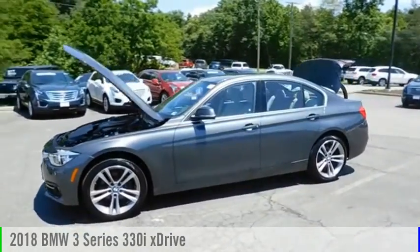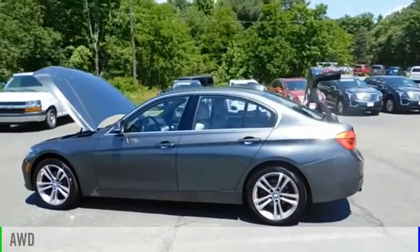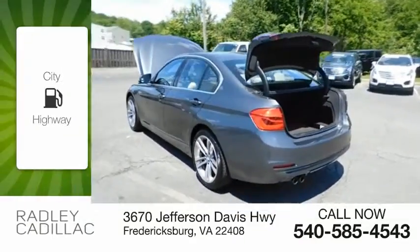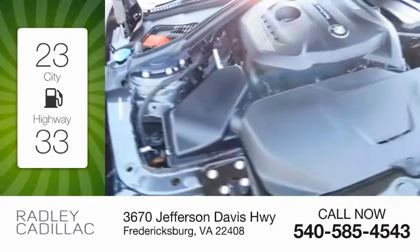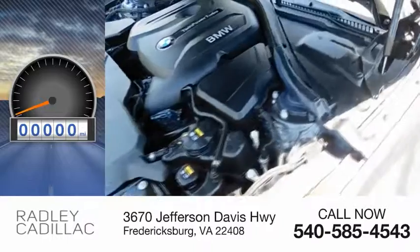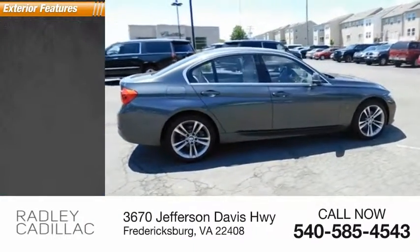Come test drive the 2018 3 Series. This vehicle is powered by an all-wheel drive, four-cylinder, 2.0 liter engine. Great fuel efficiency saves you money by requiring fewer trips to the gas station. This vehicle has less than 15,000 miles. Here are some of this vehicle's great options.